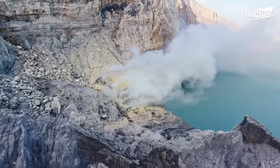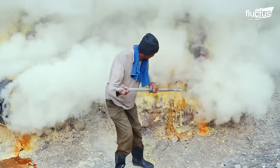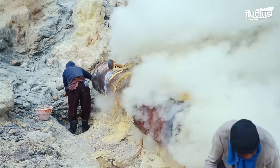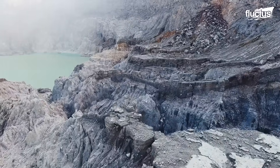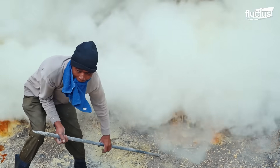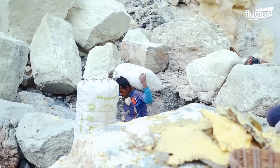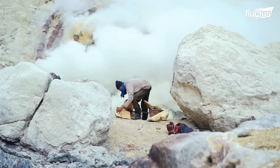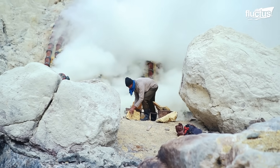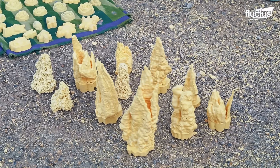Deep in the volcanic heartland of Java, Indonesia, one of the world's most striking and dangerous forms of mining takes place: the extraction of raw sulfur from the crater of Mount Ijen. Located near Banyuwangi, this active stratovolcano contains an otherworldly turquoise-blue acidic crater lake and vents that produce thick clouds of sulfurous gas. For generations, miners have braved toxic fumes, searing heat, and rugged terrain to retrieve bright yellow sulfur used in industry and crafted into souvenirs for visiting tourists.